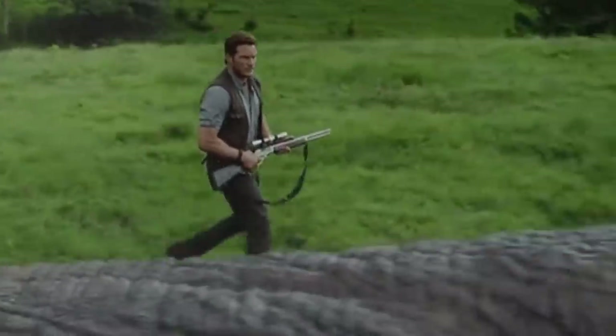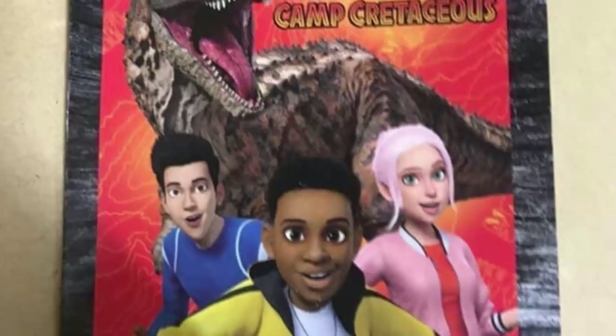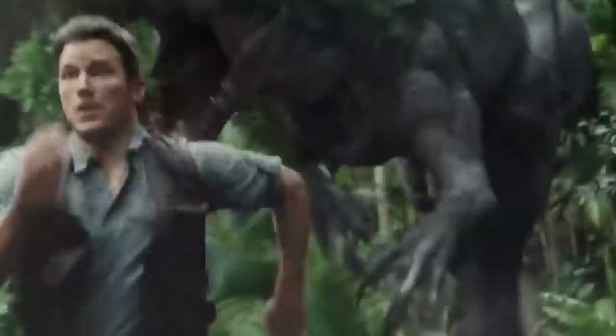Now, with all of that out of the way, what do you guys think about this news? What are your thoughts on the character designs for both the Carnotaurus and the humans? And what do you think about this new toy reveal? Could this mean that those Michael Crichton novel Carnos are on the way, or is it just a clever reference that will only show up in the Mattel line? Whatever your thoughts and opinions happen to be, I'd love to hear them in the comments down below.